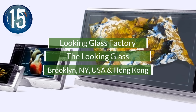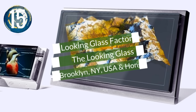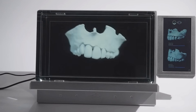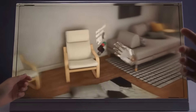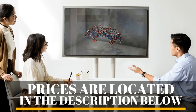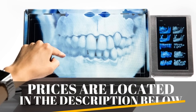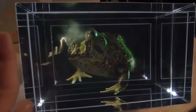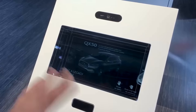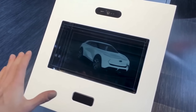Number 15. Business users are the target customers for the Looking Glass Holographic Workstation. Using a holographic display, it presents immersive 3D content to multiple people without the use of VR headgear. The all-in-one workstation offers multiple screen sizes, as well as an interactive, touch-sensitive version.